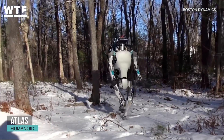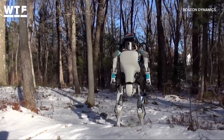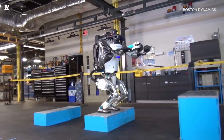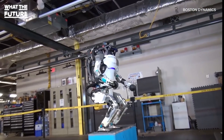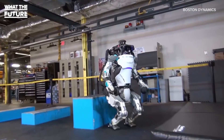This is Atlas. Boston Dynamics calls Atlas the world's most dynamic humanoid robot, and from the looks of it, they're absolutely right. Atlas is a bipedal robot capable of running, jumping, doing backflips, and keeping its balance like no other bipedal bot we've seen before.